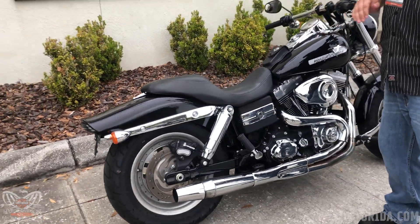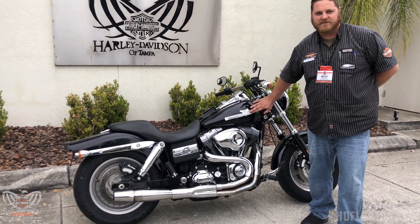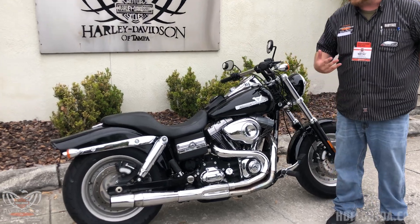Two-up seat, very very comfortable. And right here guys, you got an old throwback item — you don't really see these too much on this bike, but you got a nice homage to the clash of gears.